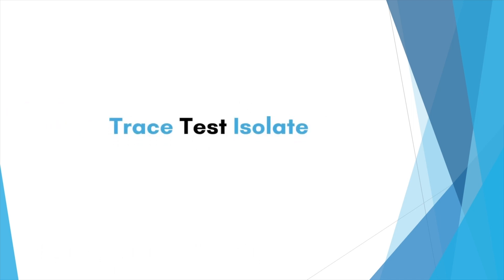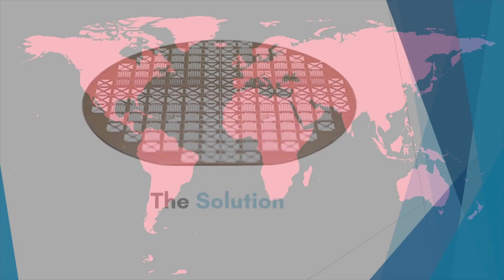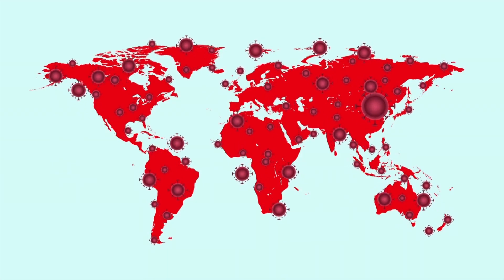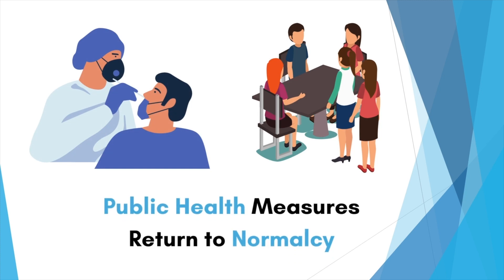You must have heard of the phrase: trace, test, and isolate in relation to COVID-19. But if those numbers are anything to go by, the world was never able to successfully implement such an approach because testing just could not keep up. We believe that graphene-based diagnostics are the solution to this problem and hold significant importance in a world where new chronic diseases keep emerging, as there is a need to maintain public health measures as a balancing act as we return towards pre-pandemic normalcy.